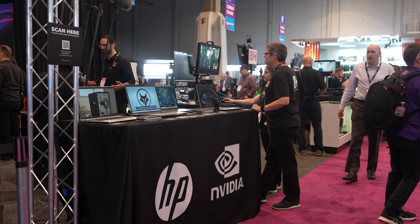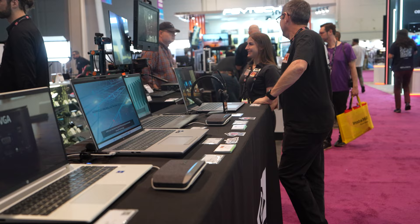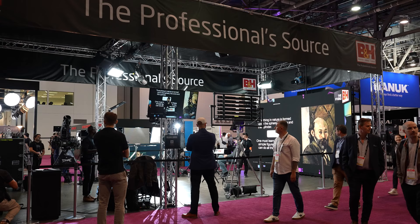Continuing on storage solutions and post-production, behind me I have HP. On display are all the different laptops you could possibly need — from those just working on the go to high-end video editors needing the fastest graphics card and the fastest computer possible. Come check it out.